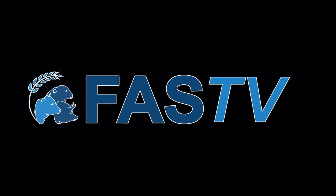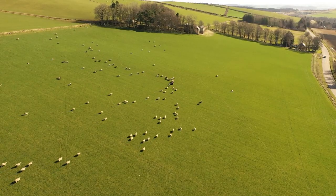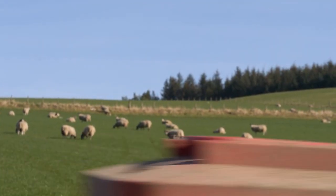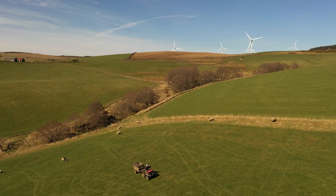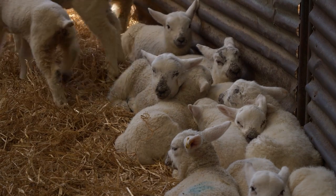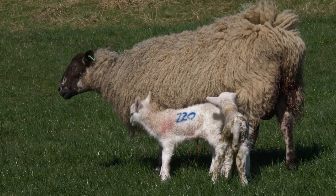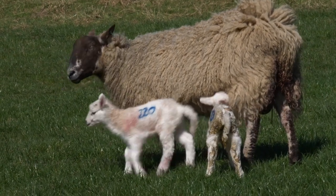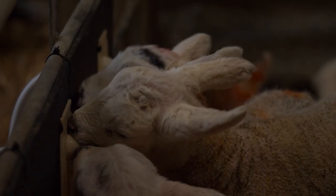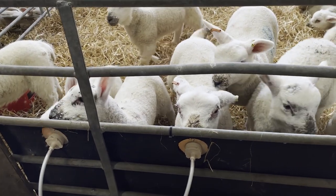Coming up on this week's FASTV, we're in the north-east at Mains of Cairnborough to speak with farmer and Instagrammer Nicola Wordy about the changes she's made to improve efficiencies in her sheep enterprise. The Wordy family have found that managing triplets is key to maximising ewe and lamb performance during and after lambing. They have recently adapted to a maximum of two lambs per ewe, removing triplet lambs and rearing them with a Volac milk machine. This change in farming practice has made significant improvements to their livestock system.